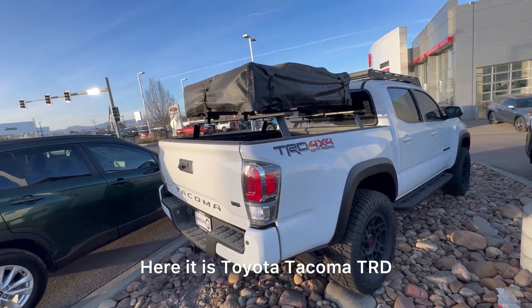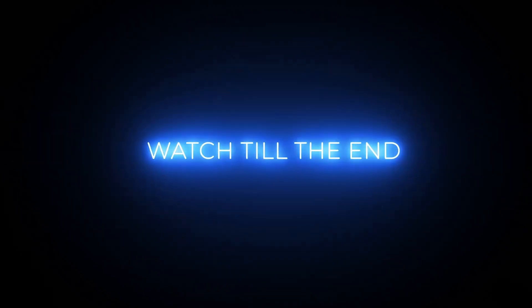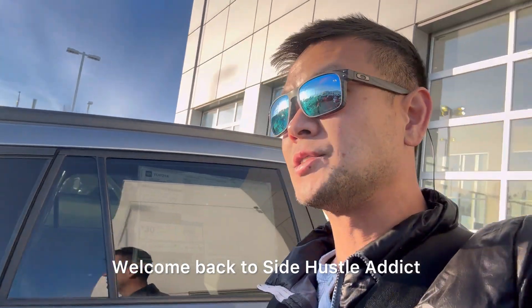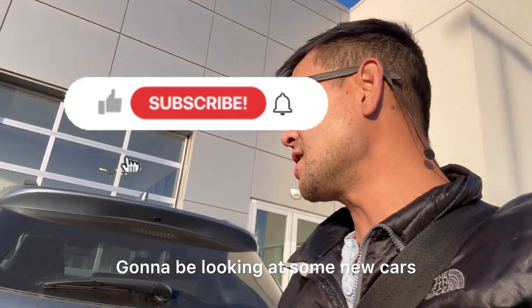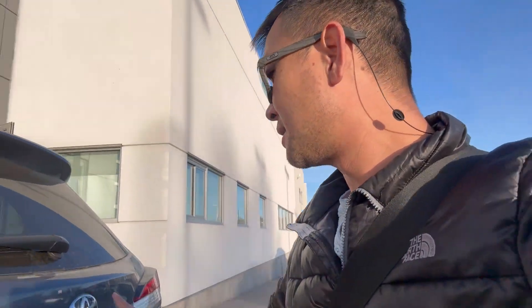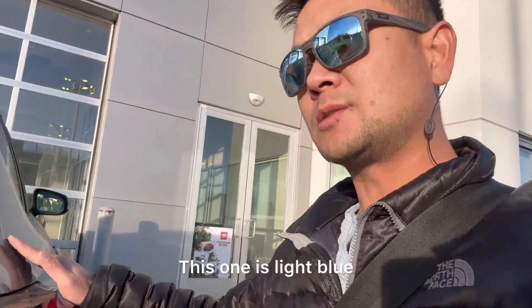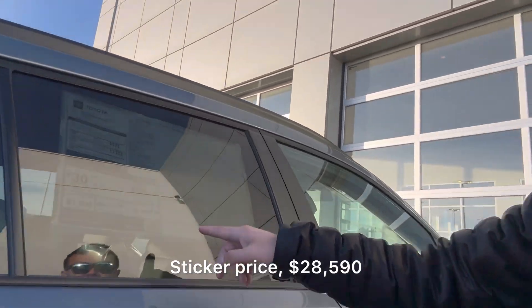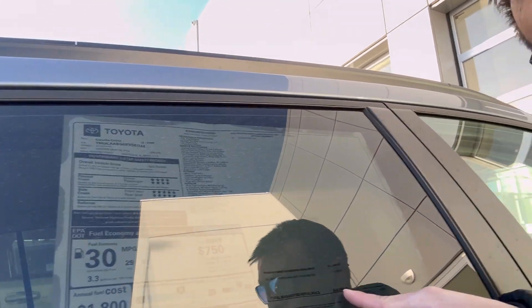Here it is — Toyota Tacoma TRD Pro. Hey, what's up guys, welcome back to Side Hustle Addict. Today we're at the Toyota car dealership gonna be looking at some new cars. This is a Toyota Corolla Cross — this one is exactly like mine, just a different color. Mine is black, this one is a light blue. Sticker price: $28,590.